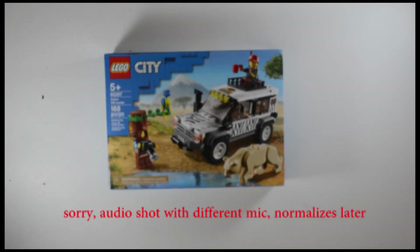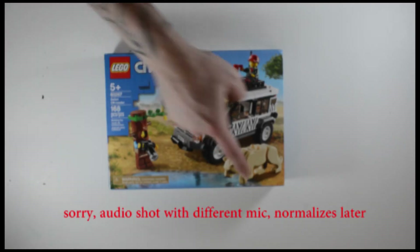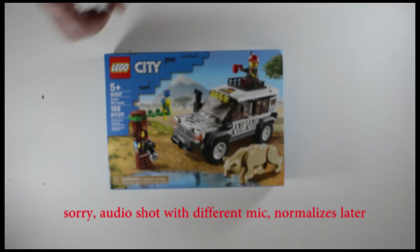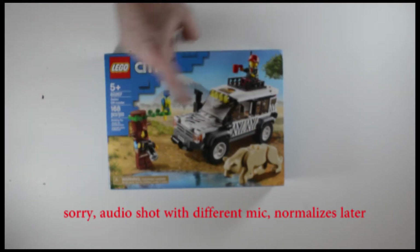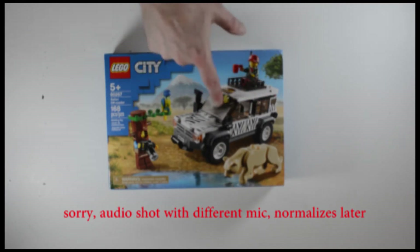Definitely check out that other video — it should be released around the same time. I don't need to get into the pricing of LEGOs because I'm sure it's very debatable amongst LEGO enthusiasts, but what I will say is that this one has some unique pieces such as the tree that you can hide in, a parrot, and what looks like a female lion or maybe a mountain lion. You've also got some designs on the panels and tinted windows.